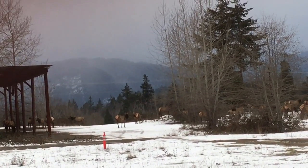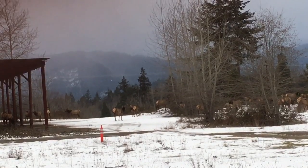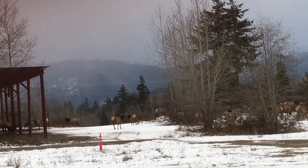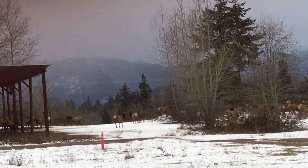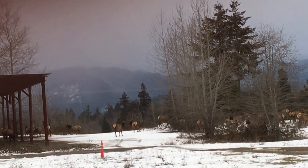I quickly grabbed the dog and put him on a leash, then got him in the car, and turned the car around. I've been sitting here now for about 15 minutes watching them, and they're watching me.